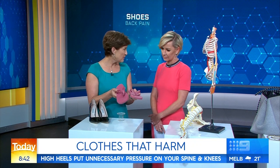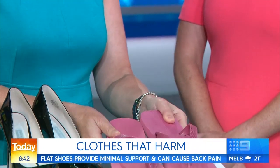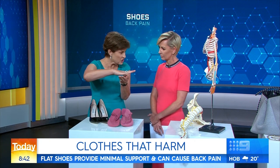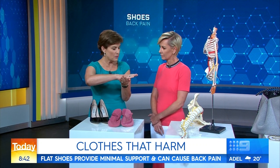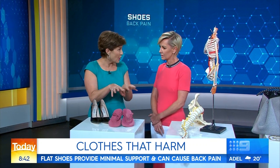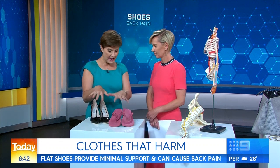A friend of mine who's a foot physio says ballet flats keep her in business. When you're wearing something that's too flat, your arch actually flattens out and you get a lot of problems in your arch. Also with thongs, you tend to have to grip with your toes to try and wear them. If you're going to wear either of these, just don't wear them all the time. Something with just a little bit of support — a wedge is really good, especially for summer.